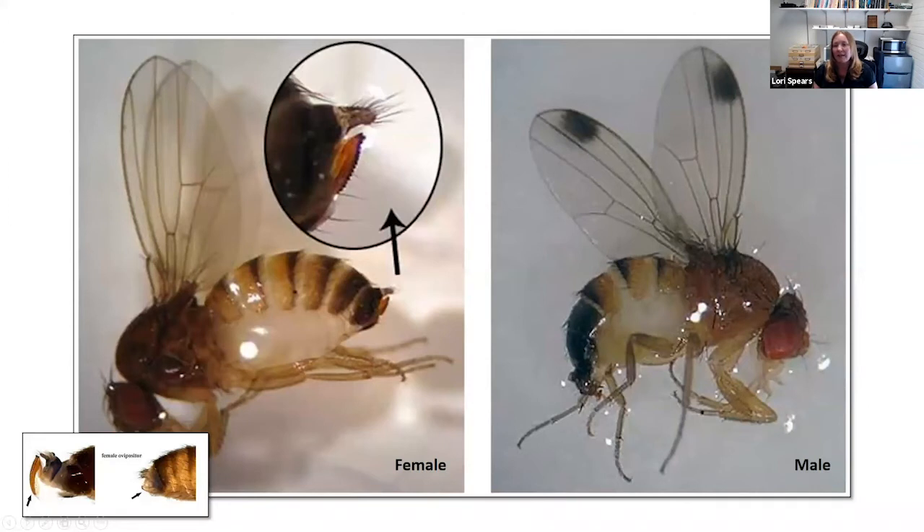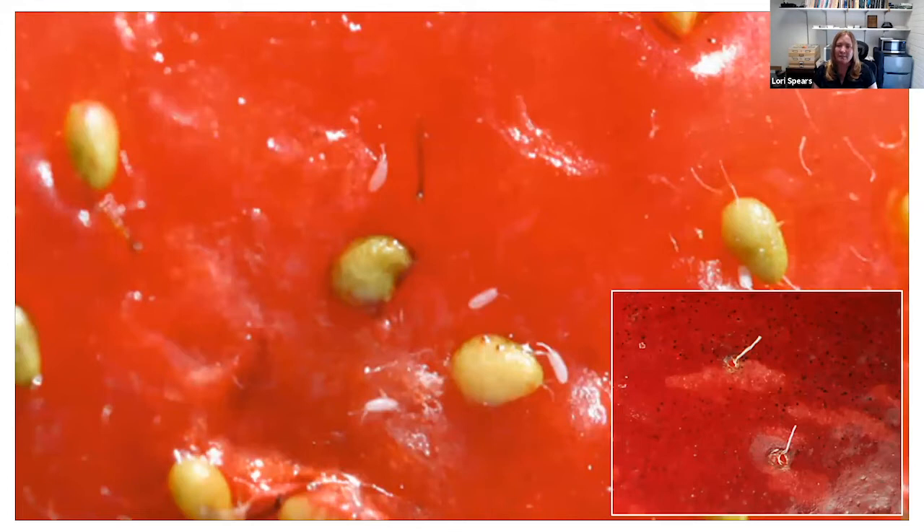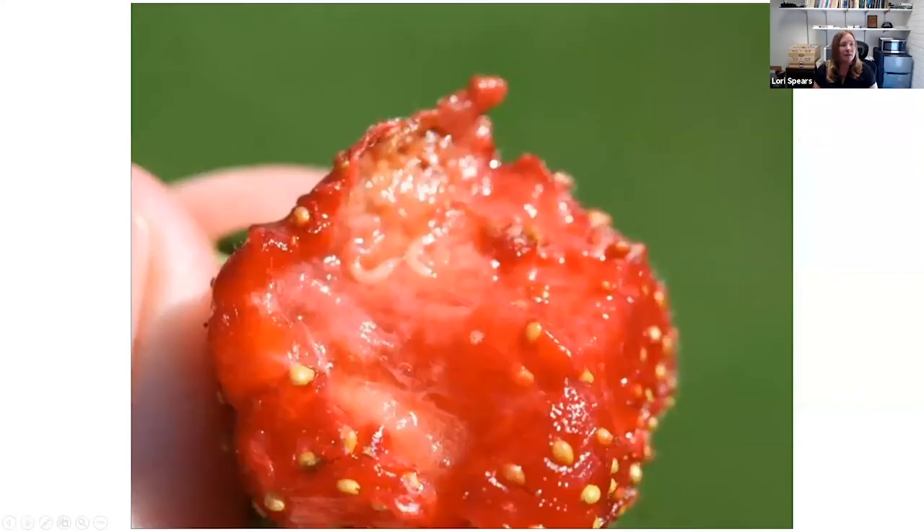Eggs are very small — less than about a thirtieth of an inch long — white, cylindrical, and they have two thin respiratory filaments on one end. On the strawberry fruit you can see a few eggs, and sometimes you can see the eggs underneath the skin of the fruit, with the filaments protruding. The larvae are also very small, varying from a sixteenth of an inch to about a sixth of an inch.